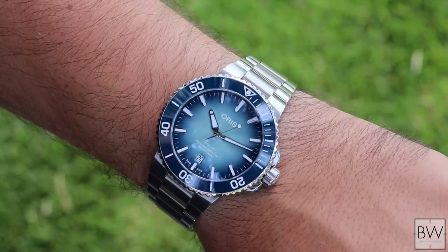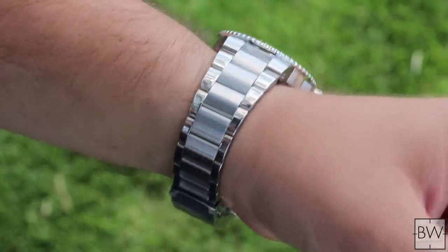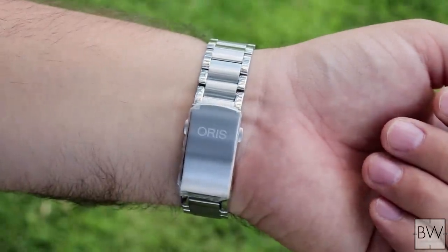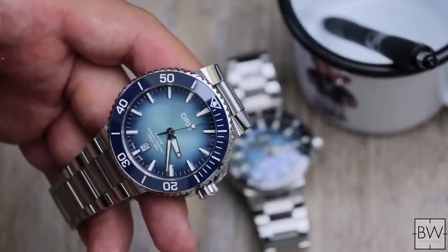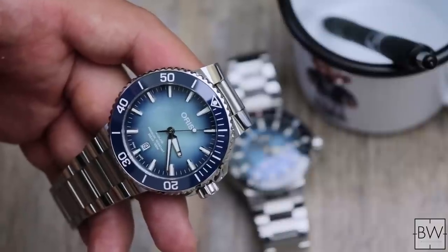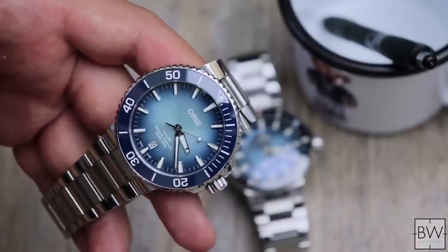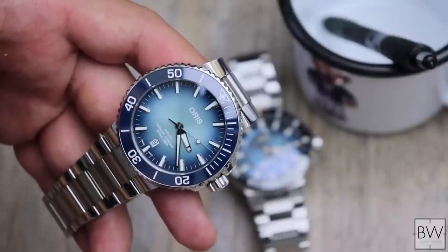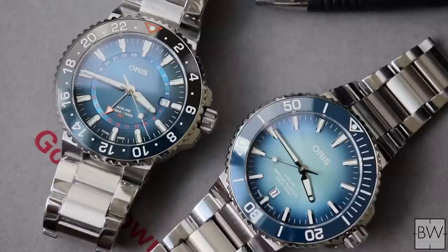I love the design, I love the execution, I like the details. It's very common for me to respond to viewer questions along the lines of 'Hey Bruce, I've got $2,000, I'm looking at this watch or that watch, do you have any suggestions?' I think the Aquis is always one to put in those conversations for consideration because I think it's strong. Is it perfect? No, absolutely not. There are a few areas for improvement that Oris could do to take it up to the next level.